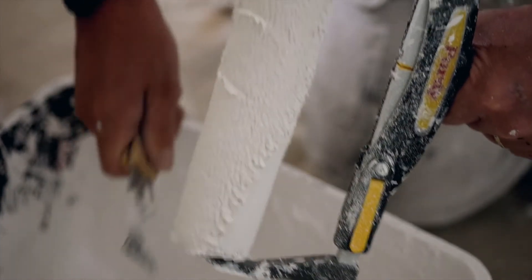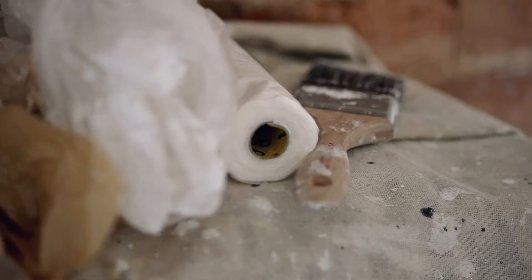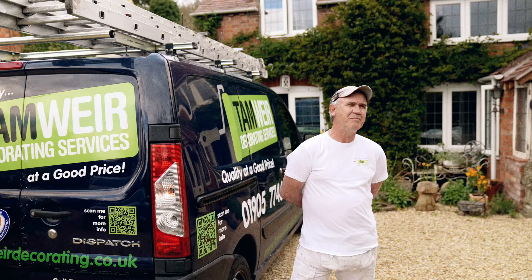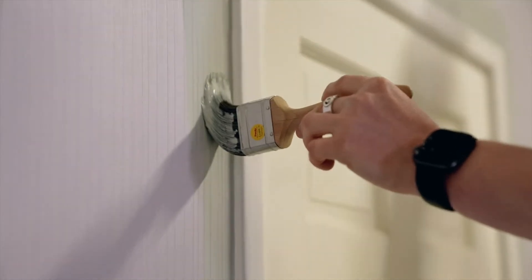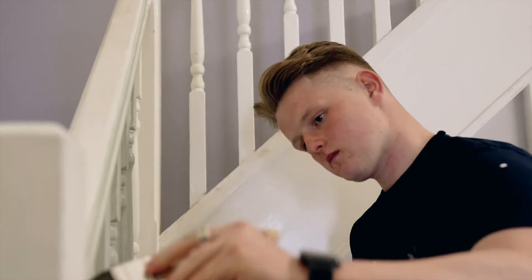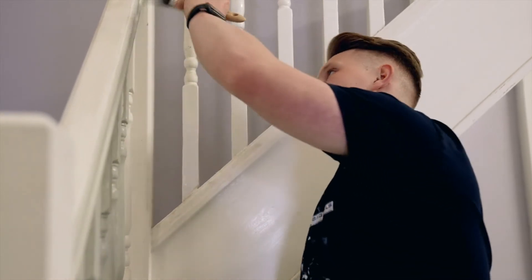Purdy in particular — the brushes that we use are very good because not only do they give you a good finish, they last a long time. So you get what you pay for. I only use Purdy myself because personally I think it's the best. You don't want to be buying new tools every week. You want them to last you a long time, which Purdy do — they last a long time and they can take a hammering.